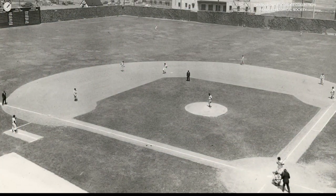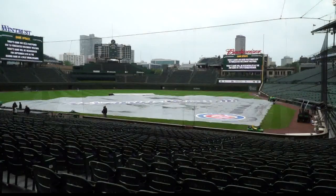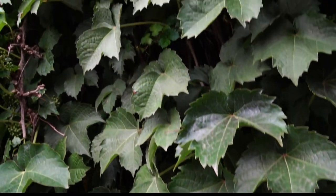As the story goes, back in 1937, owner PK Wrigley came across a minor league park in Indianapolis, known then as Perry Stadium, then Victory Field and Bush Stadium, with ivy growing on the walls. And the rest, as they say, is history.